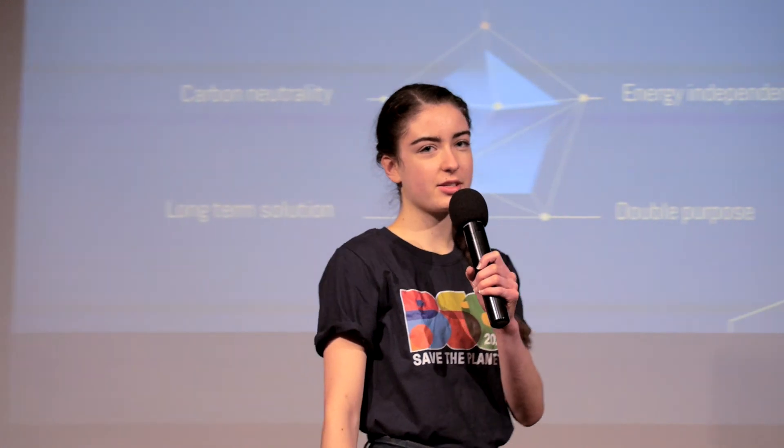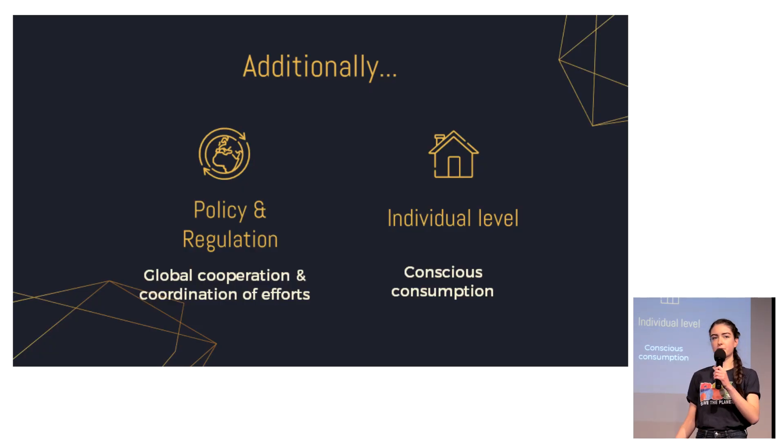Although we believe transparent solar panels are a very good solution, we also know it will take quite a long time until it can be realized. That is why we emphasize the need for other efforts as well, such as on the regulatory and policy side, where countries and policymakers need to cooperate in order to stop, or at least reduce, the pace of global warming.